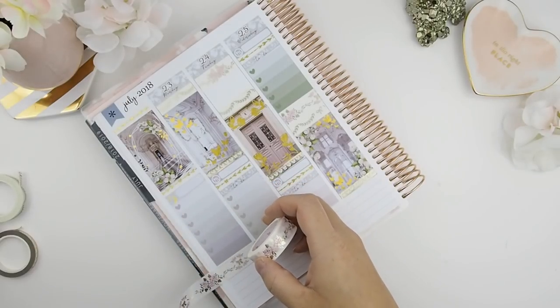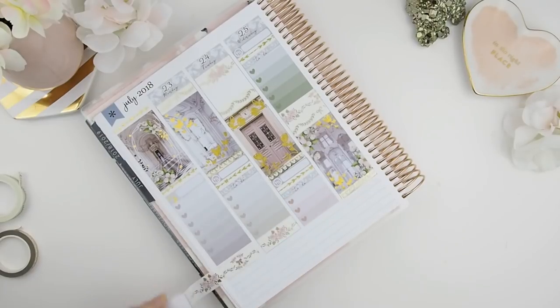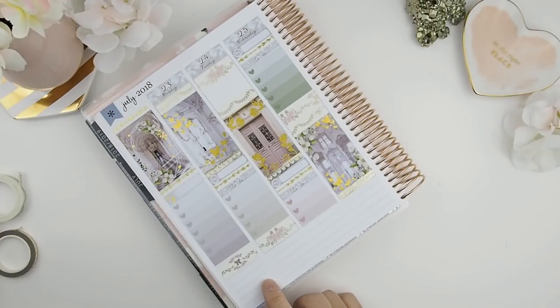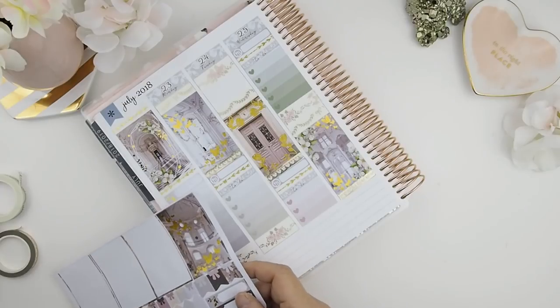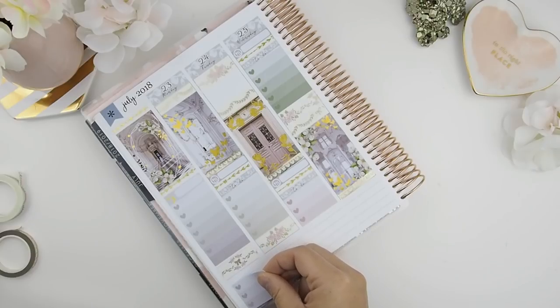I was kind of hesitating with the washi because it actually lines up with the other washi on the Monday column, and I was like, does this look too weird? But it looks pretty good actually, so I just positioned it there and cut off the washi. Now, for the bottom washi area — do you guys use that for functional planning? I find it hard to decorate because it's such a larger space compared to the Happy Planner, and it always takes more than two or three washis to fill it up.